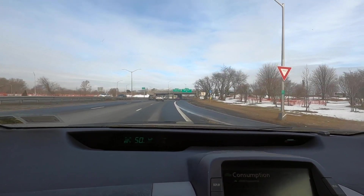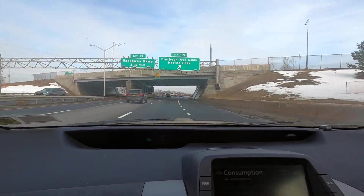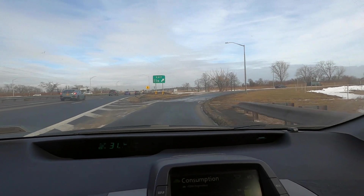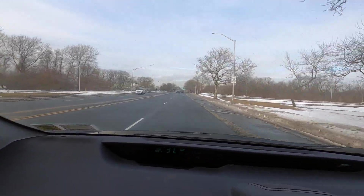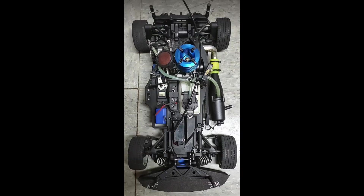We're taking exit 11N towards Flatbush Avenue and the Flatlands, going to Brooklyn Hobbies to pick up a freaking vintage nitro. I'm very excited. I'm on Flatbush Avenue, about eight minutes away. Yokomo GT4W — take a look at the picture before I get it. I like to do a little expectations video before I pick it up.